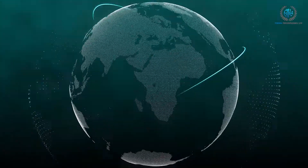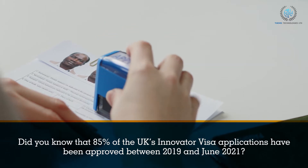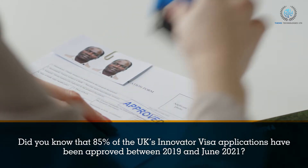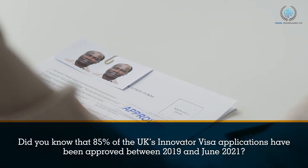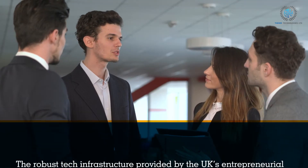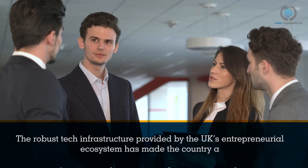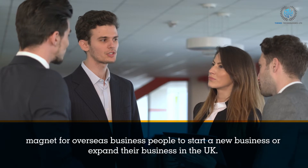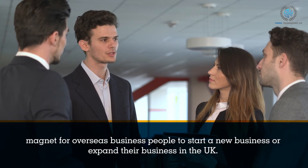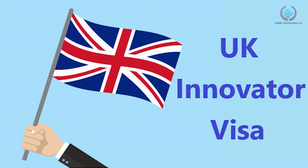Greetings, fellow technologists. Did you know that 85% of the UK's Innovator Visa applications have been approved between 2019 and June 2021? The robust tech infrastructure provided by the UK's entrepreneurial ecosystem has made the country a magnet for overseas business people to start a new business or expand their business in the UK. Today in this video, we will discuss the benefits and eligibility for the UK's Innovator Visa.